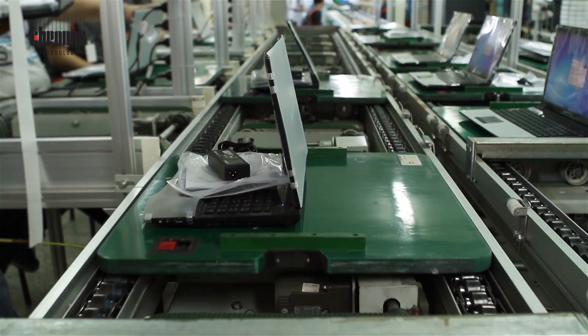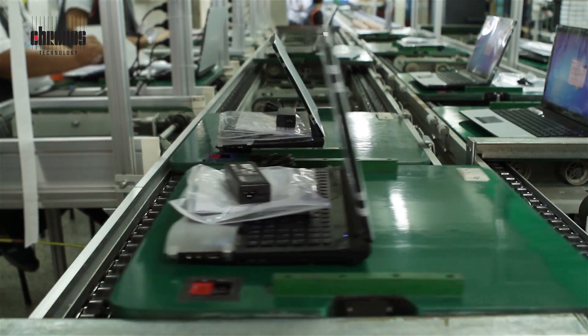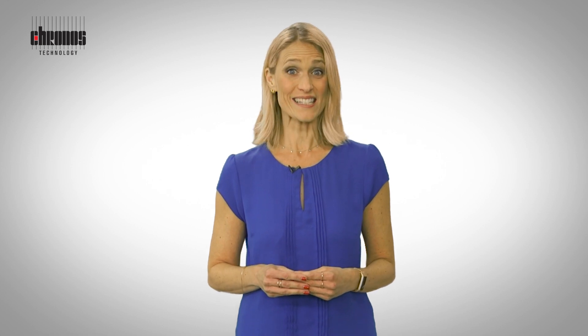For other applications that need to test GNSS or GPS systems — such as training facilities, workshops, test laboratories and production or assembly lines — GPS repeating can enable greater efficiencies in working practices and significant cost savings over specialised test equipment by bringing the live sky signal inside buildings.